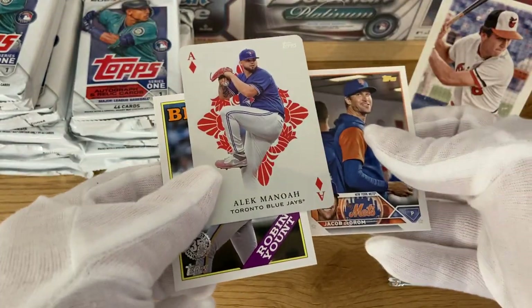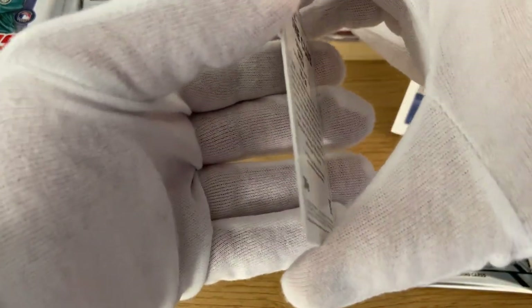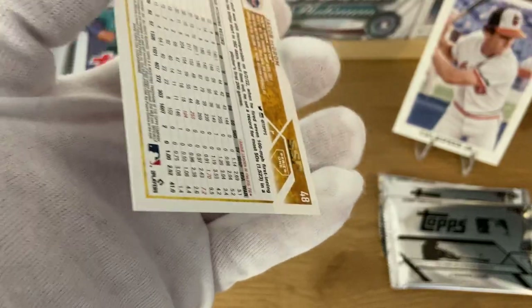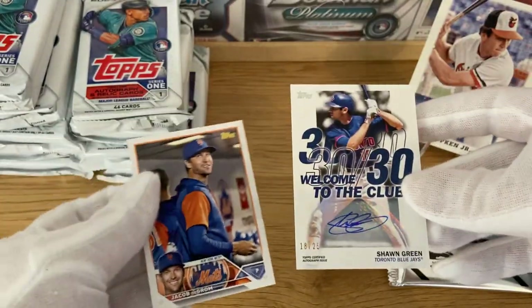We got Alec Manoa and Robin John. I'm thinking this is one of the short prints I was discussing. Yeah — very nice on the first pack with a short print already.